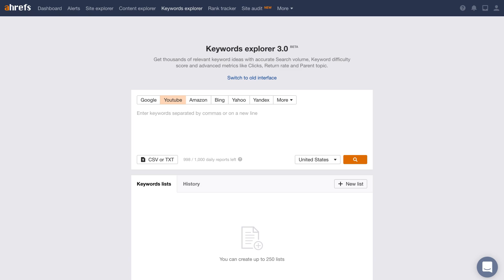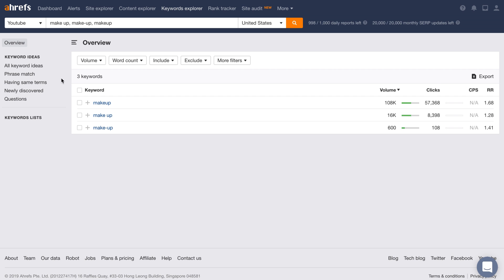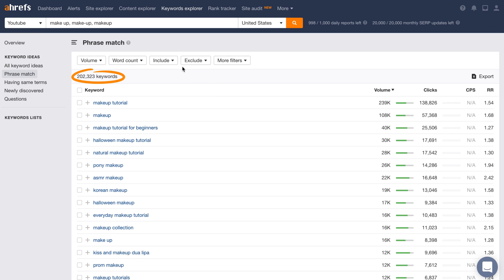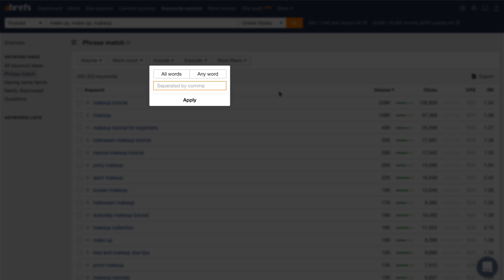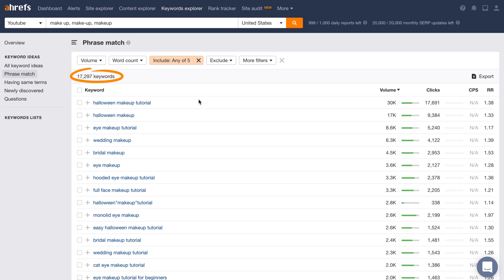Now, search volumes are great, but the power of Keywords Explorer is in generating new keyword ideas. Let's say you want to start a channel on makeup tutorials. Just type makeup into Keywords Explorer — I'll also include variations like make-up. Then go to the Phrase Match report, which lists all keywords in our database that contain your seed keywords, and you'll see over 202,000 keyword ideas. To narrow in on focused topics, click the Include dropdown and type in related keywords like eye, face, Halloween, wedding, and bridal — then choose the AnyWord tab. You'll have over 17,000 relevant topics to create videos on. Bottom line: there's no shortage of great keyword ideas. We have an in-depth video on YouTube keyword research, so I'll leave a link to it in the description.